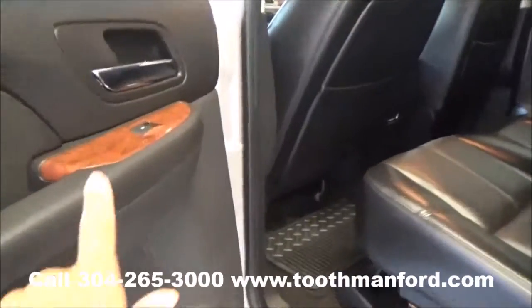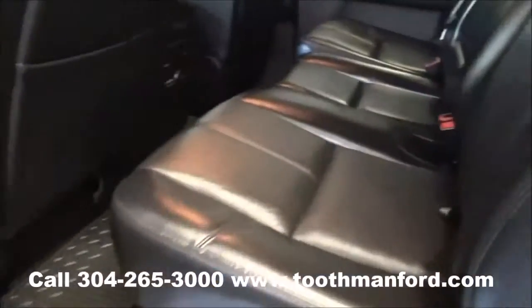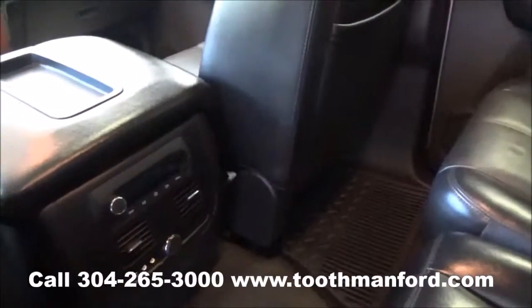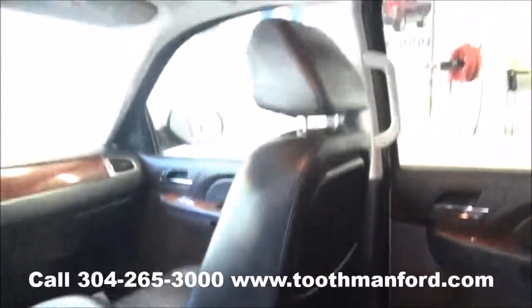I'll show you the second row here. It has some of the wood grain trim in the doorway. It has your leather interior. I'll show you that it also has a DVD player.